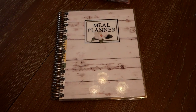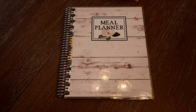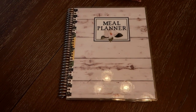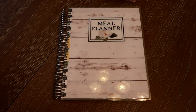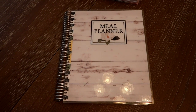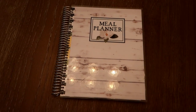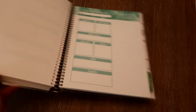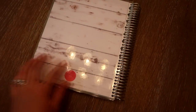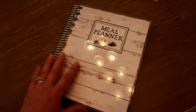It has meal plan lists with tear-off grocery lists and tons of room for different gatherings — just a great meal planner. To enter, all you need to do is comment below and tell me how you found my channel, Grady's Mom on YouTube. The giveaway is open internationally, so anywhere in the world I will ship this.